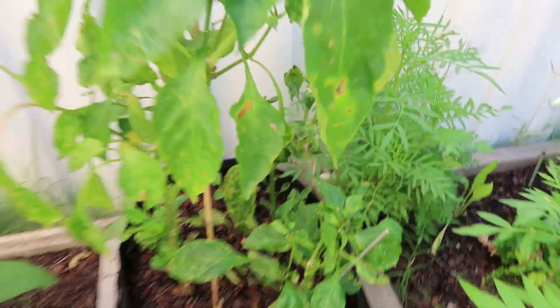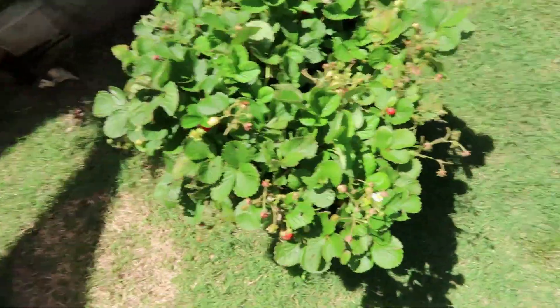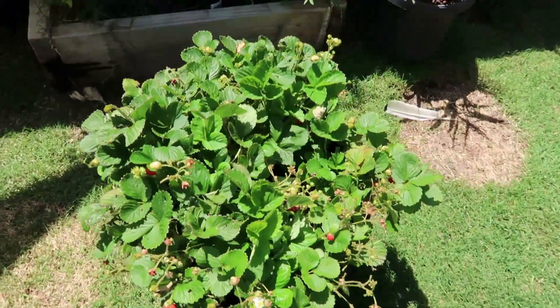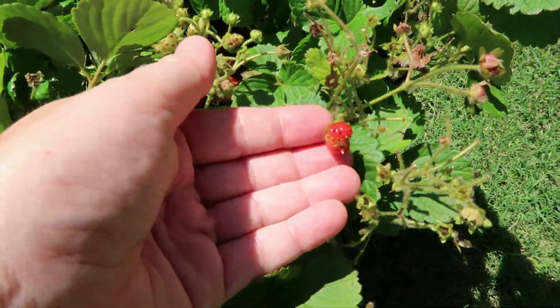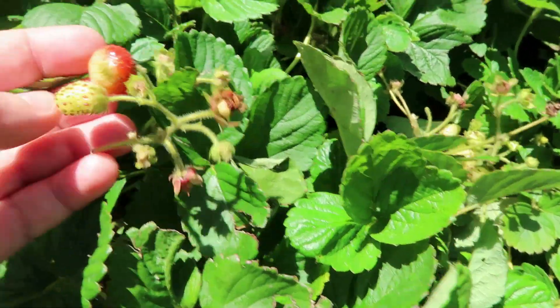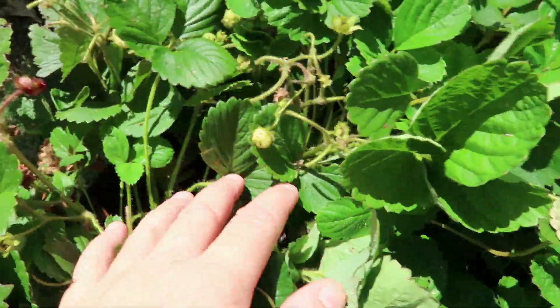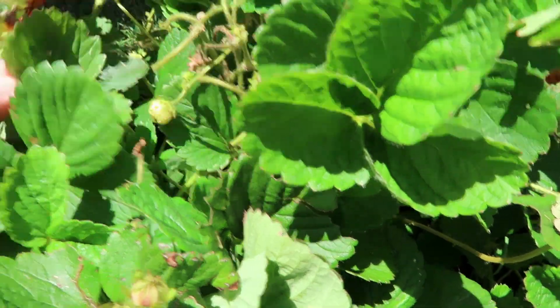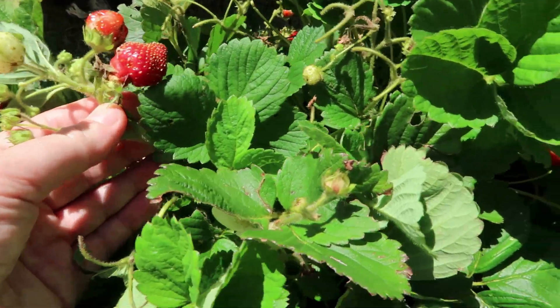We've got our strawberries growing now. We've had a lot of strawberries off this but they're quite bitter — still strawberries though. It's loaded with them. I got these from the nursery too. Usually I get my plants from Bunnings, but some of these I got from the nursery and they're growing really well.